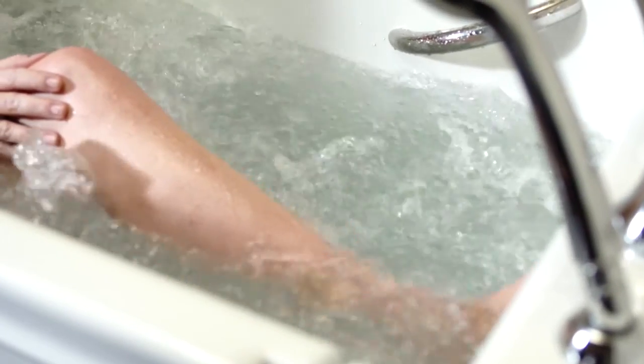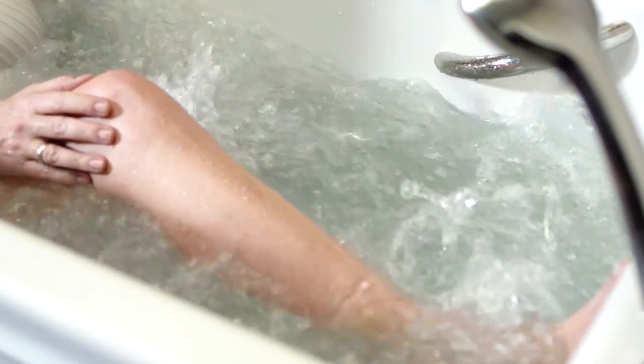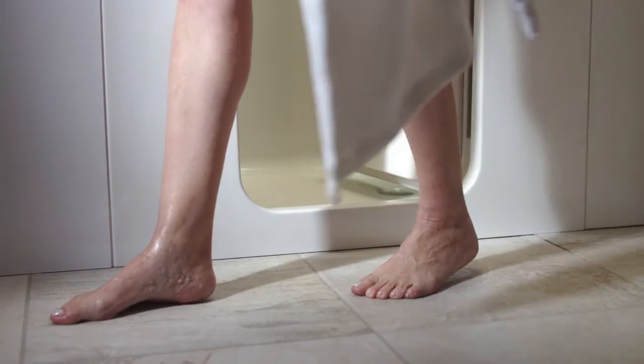Your walk-in bath is installed in a day by a Kohler-trained and certified specialist, and you can take comfort knowing your new bath is backed by Kohler — a trusted brand for more than 140 years.